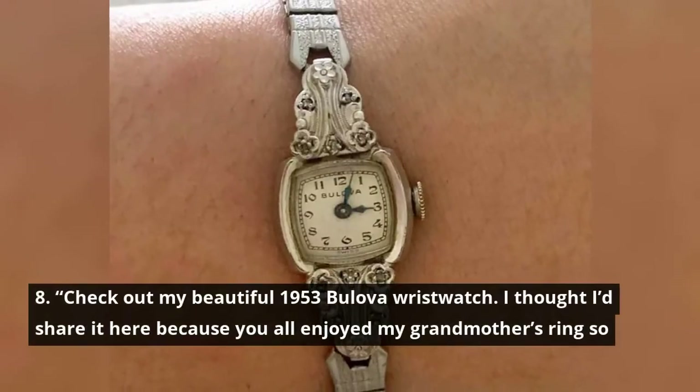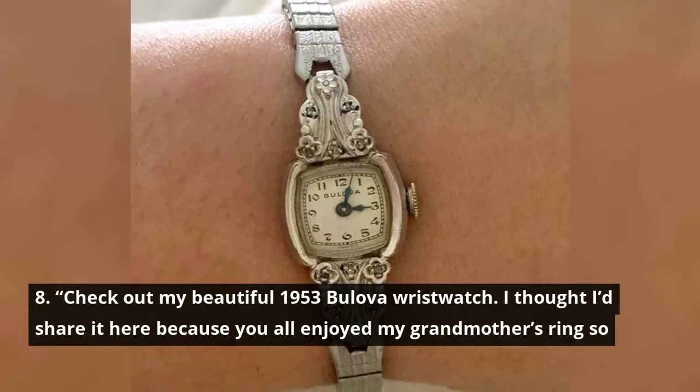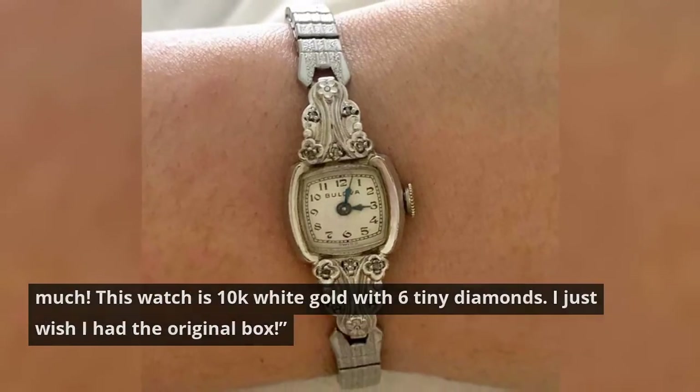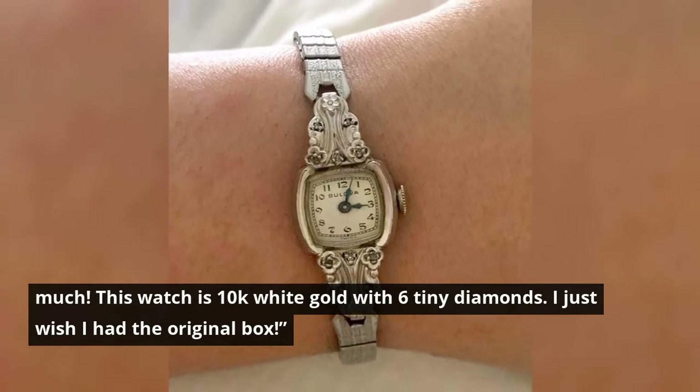Check out my beautiful 1953 Boliva wristwatch. I thought I'd share it here because you all enjoyed my grandmother's ring so much. This watch is 10k white gold with six tiny diamonds. I just wish I had the original box.